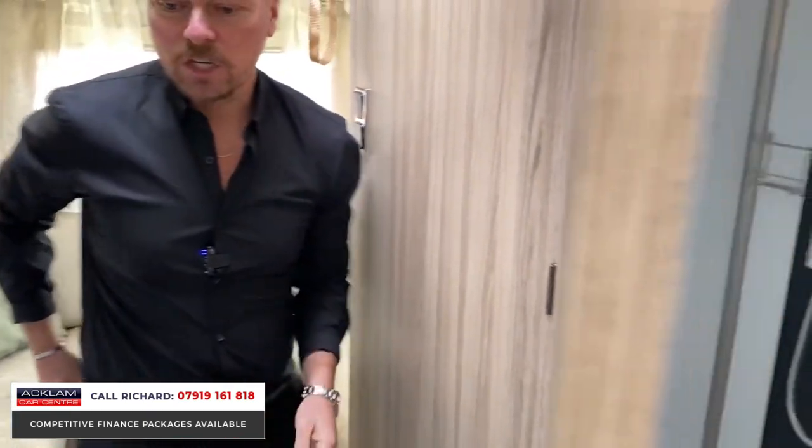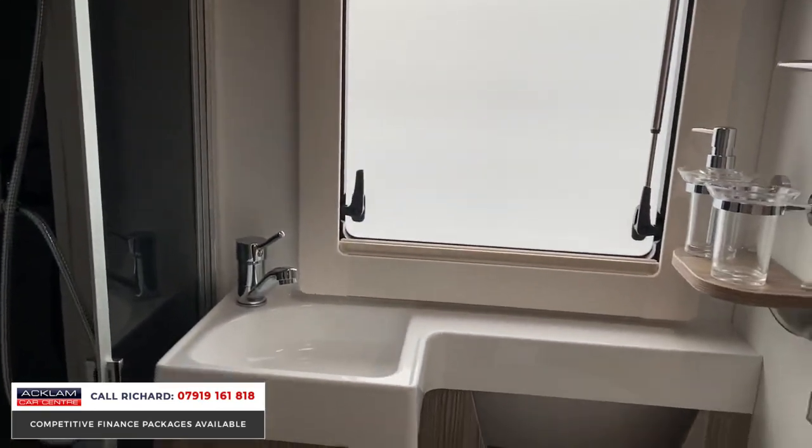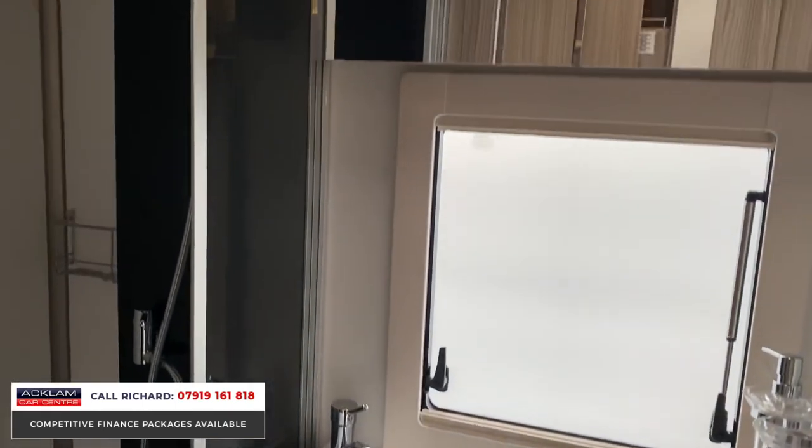The bathroom area in here is again very generous — shower and sink all separate. And with a thousand miles on it, this thing is like brand new.